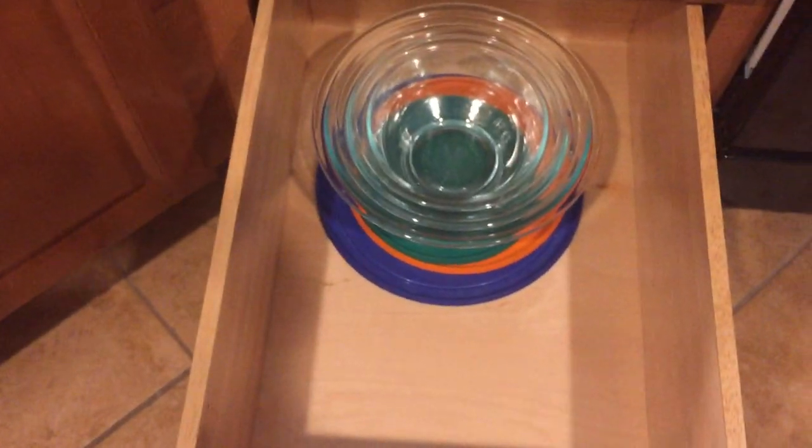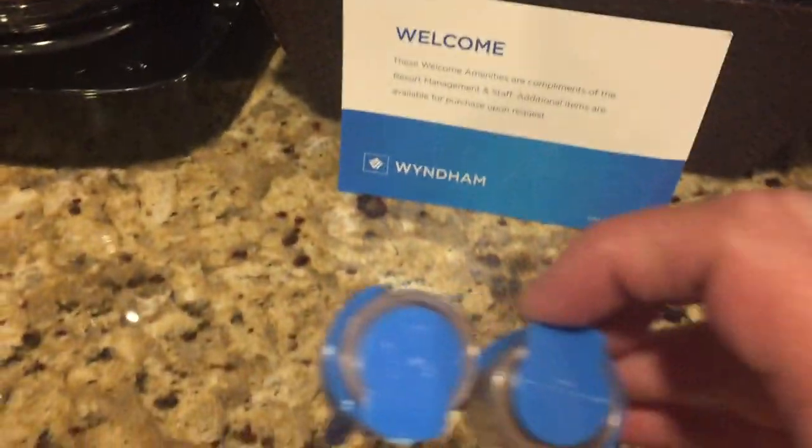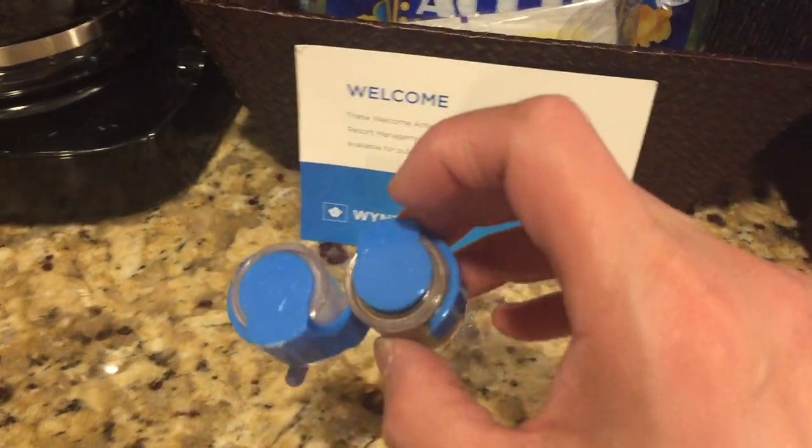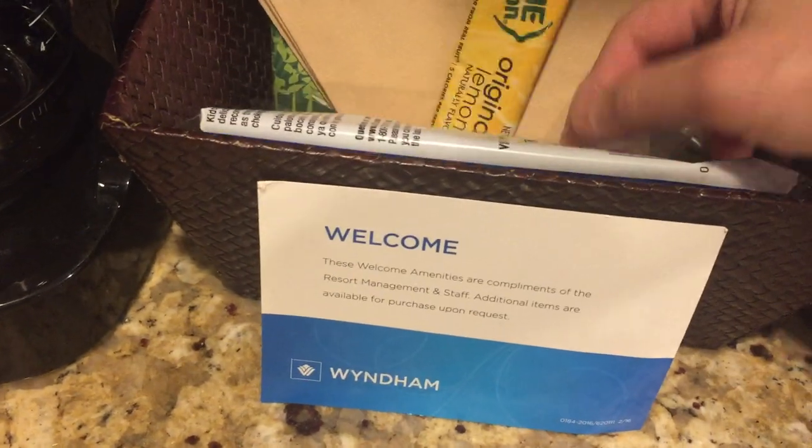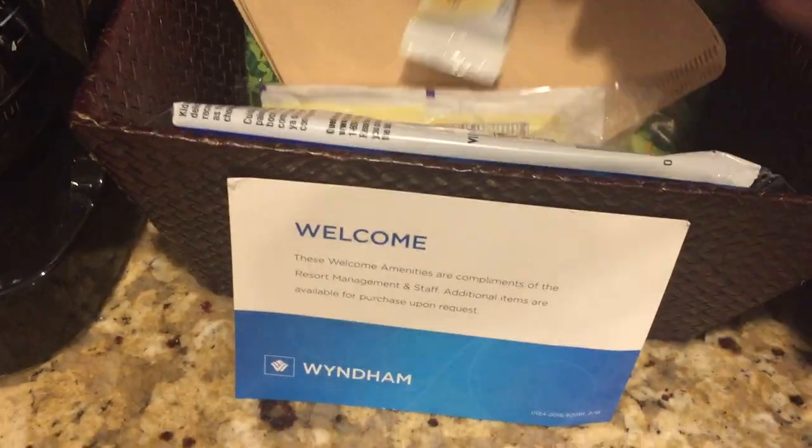You do get Pyrex pans. You also get the welcome packet — I love the fact that they give you salt and pepper, because some places don't. And they also give you popcorn, coffee, and lemonade.